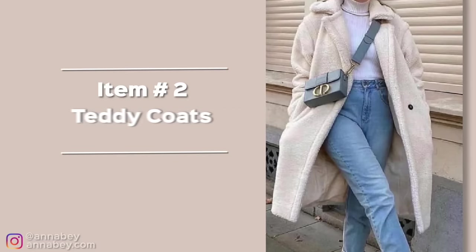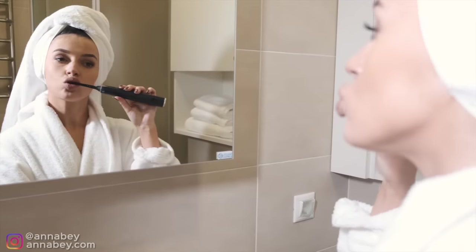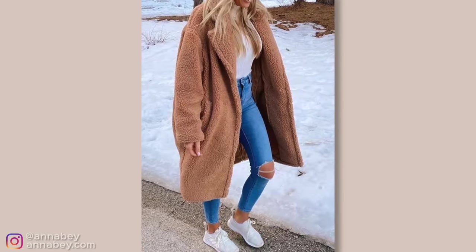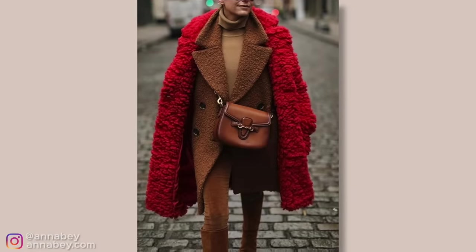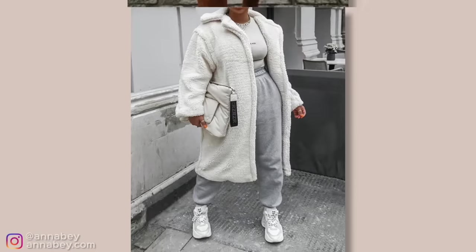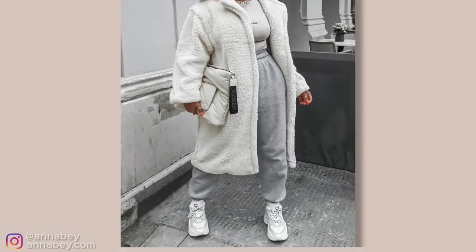Number two: the teddy coat — or should we just call it the morning robe? Because literally that's how it sometimes looks. It looks like you just woke up, put your morning robe on, and you're going to brush your teeth. This coat is so unflattering for anyone, especially if you are petite, especially if you are not skinny. What the teddy coat does is it actually widens you because it doesn't have a shape — it's very straight, very boxy, plus the really thick material really bulks you up.